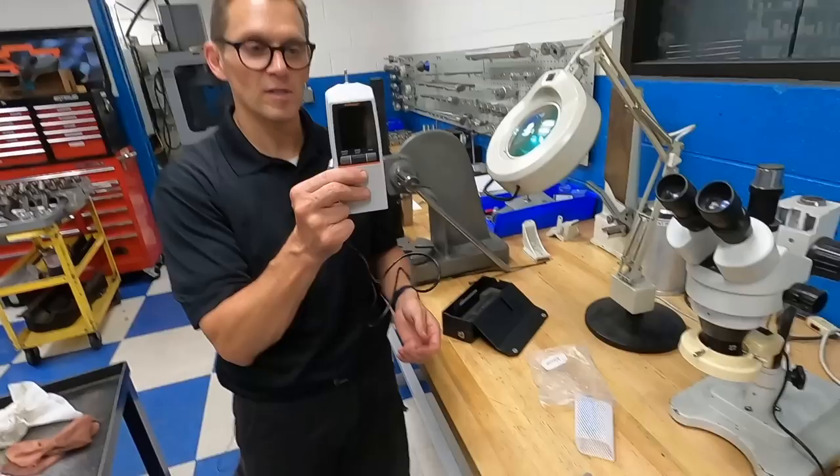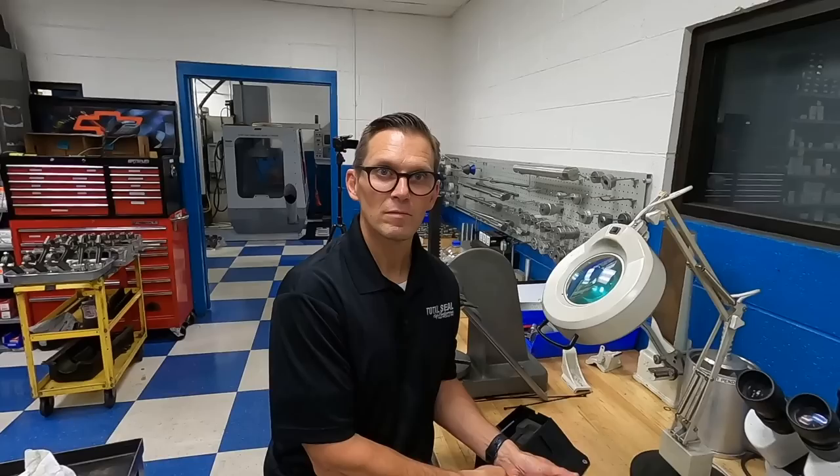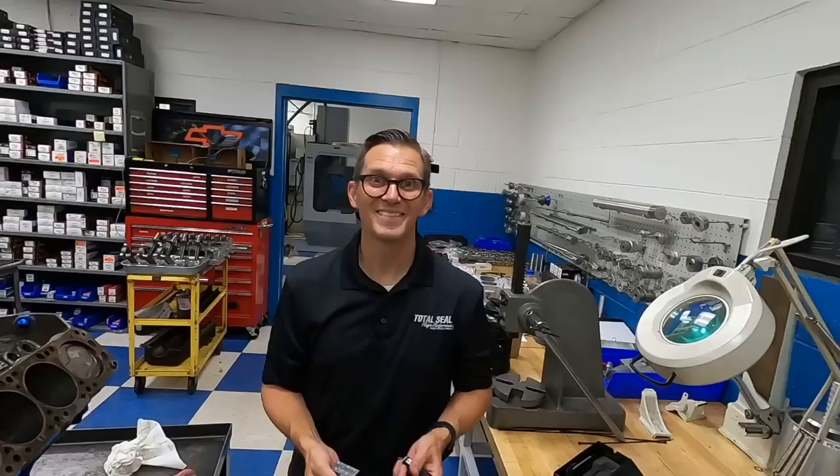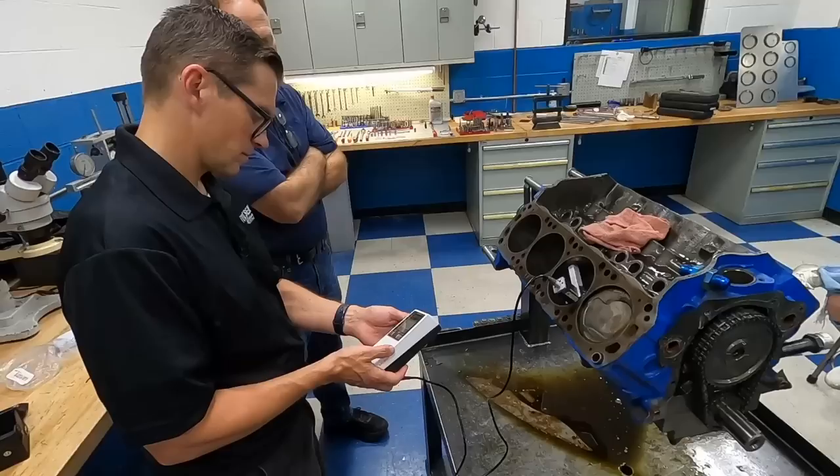What you want from the honing process when we freshen it up is a plateau finish — really flat on top with valleys underneath. Sometimes you lose the valley: it's worn so much there's not enough valley depth, it doesn't hold enough oil, and that could cause higher blow-by. This tool measures down in microns — millionths of a meter. A hundred micro inches with this machine is one tenth of a thousandth of an inch.